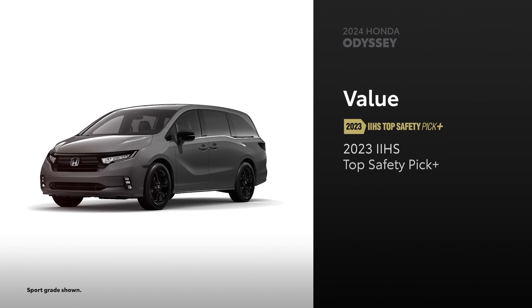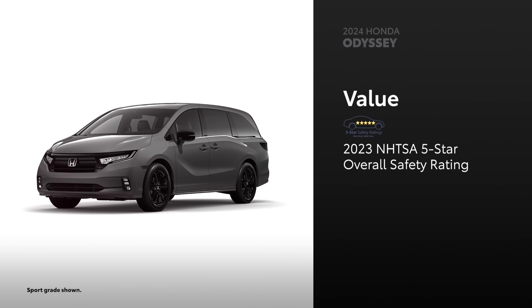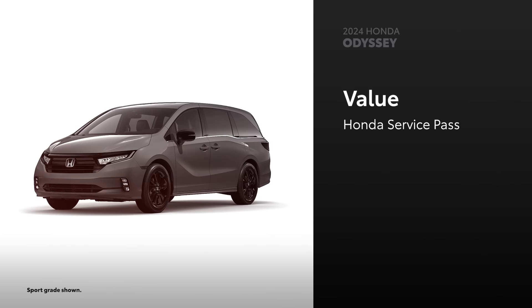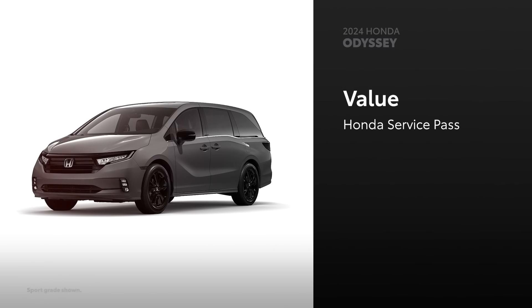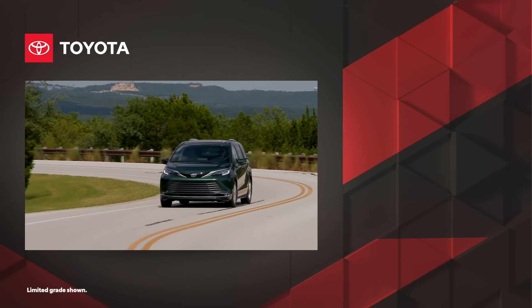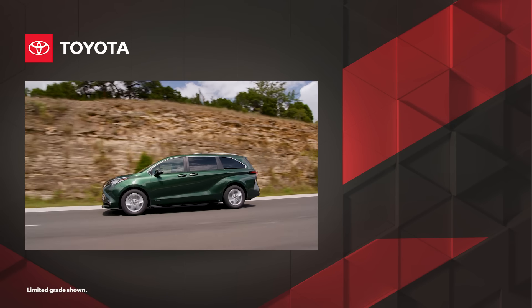Odyssey has also been named a Top Safety Pick Plus by the IIHS for 2023, and it received a five-star overall safety rating from NHTSA. Every 2024 Odyssey also comes with Honda Service Pass, which includes two years or 24,000 miles of scheduled maintenance, whichever comes first. With Toyota's commitment to quality, durability, and reliability, it's clear why Sienna continues to be the smart choice among modern vans.